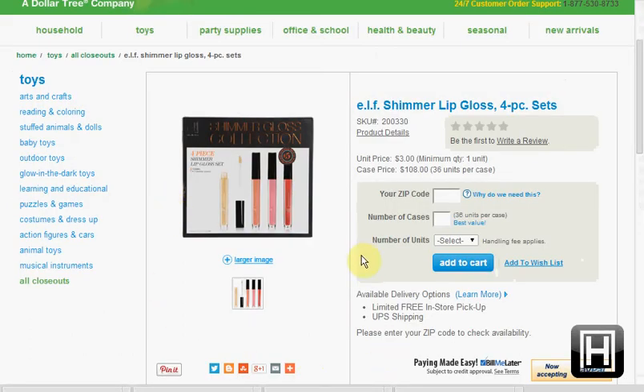At Dollar Tree, you can pick up the ELF Shimmer Lip Gloss 4-piece set for $3. I would just go to the store to get this instead of paying shipping.